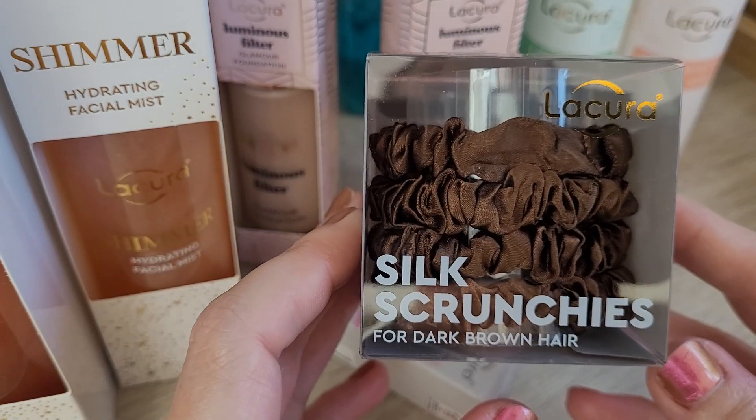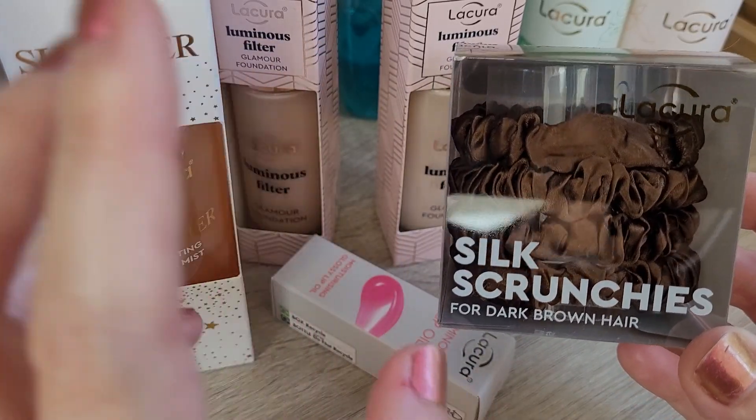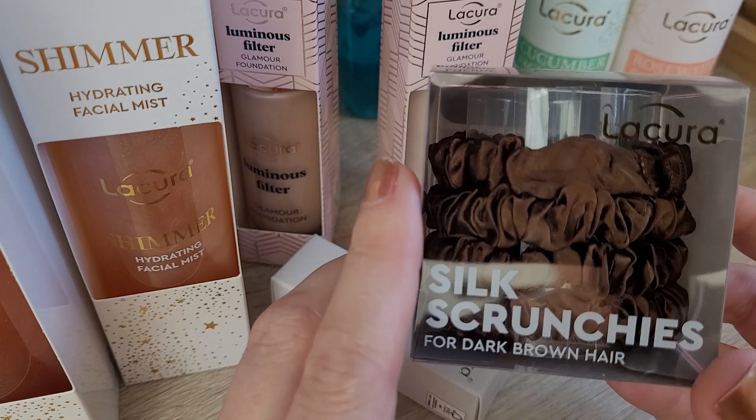Then I got some more of their silk scrunchies. They had lots of different colors to mimic your hair color — like a light blonde, middle blonde, and then one for dark brown hair. I don't really have dark brown hair, but I like this color so I got it.